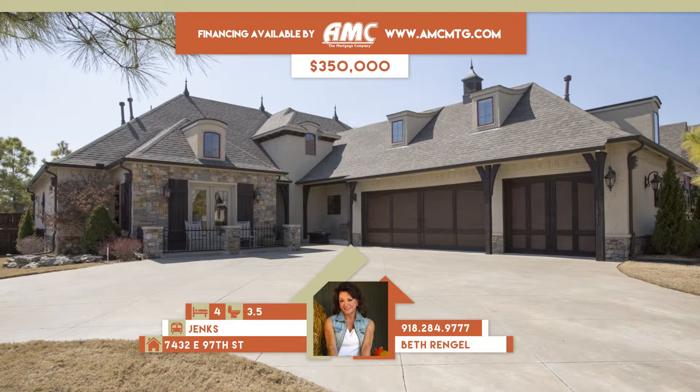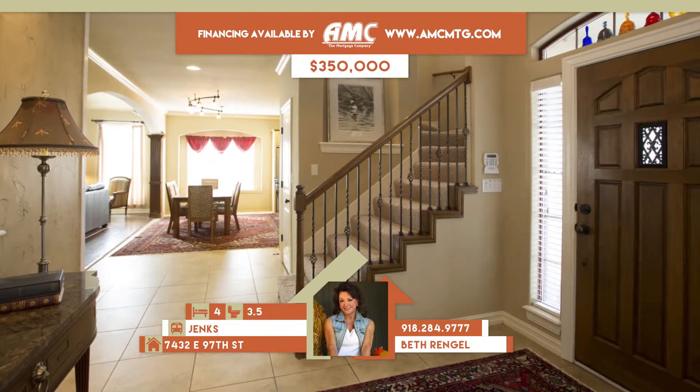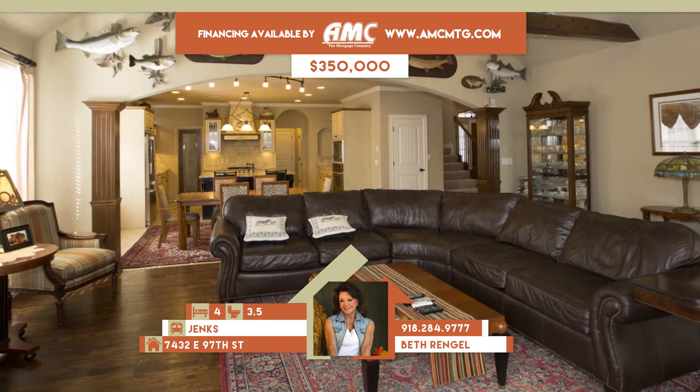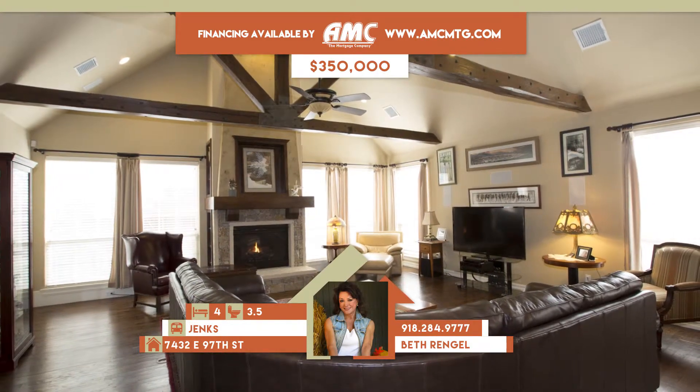7432 East 97th Street in Tulsa. Gorgeous country French full brick with stone accents on corner lot in Audubon Village with beautiful landscaping, covered patio, and privacy fence.